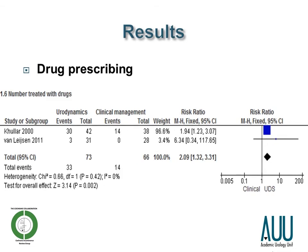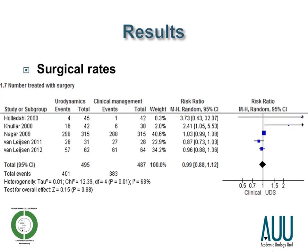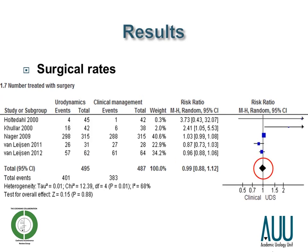What did this change in management actually consist of? Women who underwent urodynamics were more likely to be prescribed drugs for their incontinence, and this is a statistically significant result. However, interestingly, they weren't more likely to undergo surgery, with the summary statistic being 0.99 for the risk ratio. The confidence intervals are relatively wide at plus or minus 12%, but the summary statistic is nearly on the line of no effect.